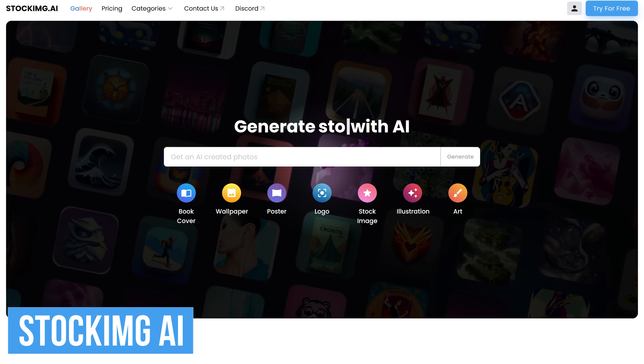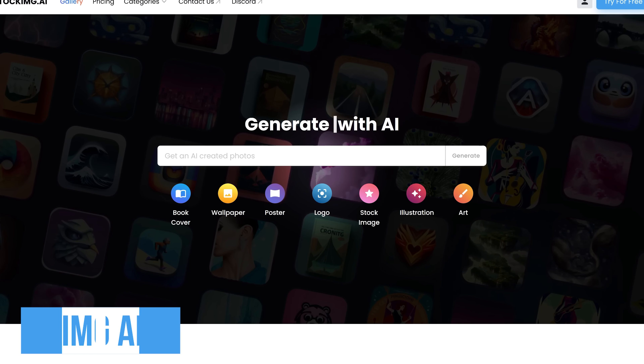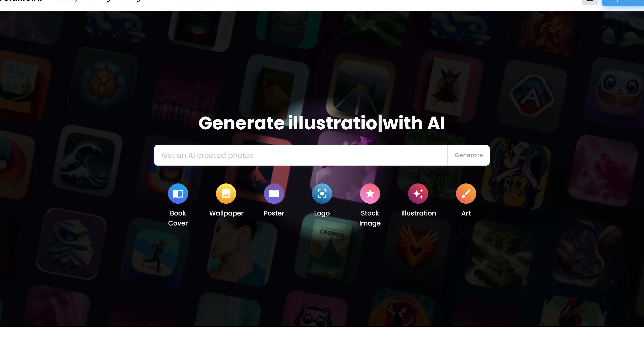To get things started, Stock IMG AI lets you easily create high-quality photos for your business, personal use, or any other purpose that you can think of.